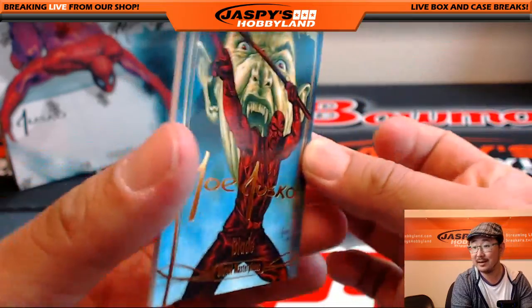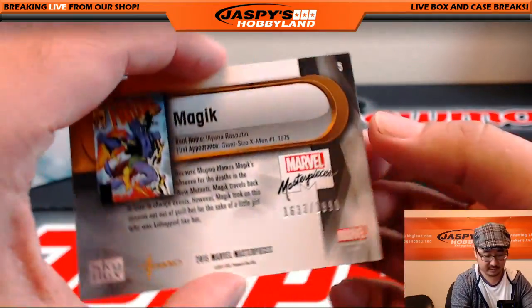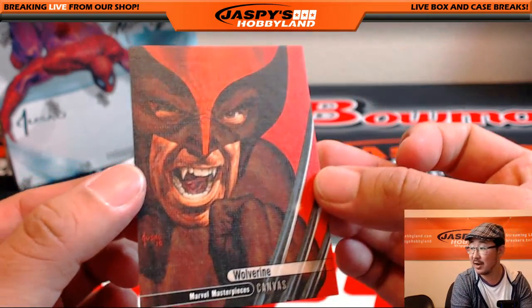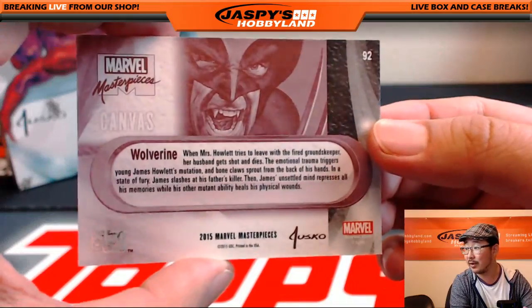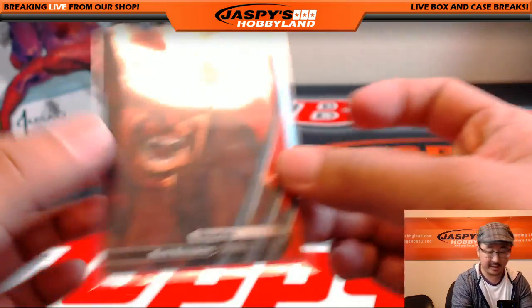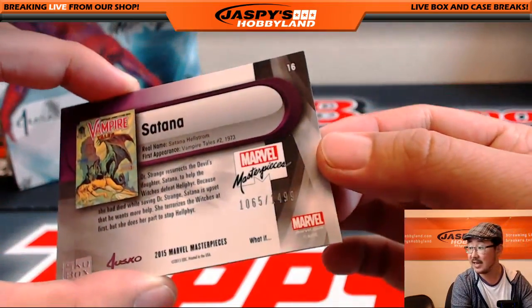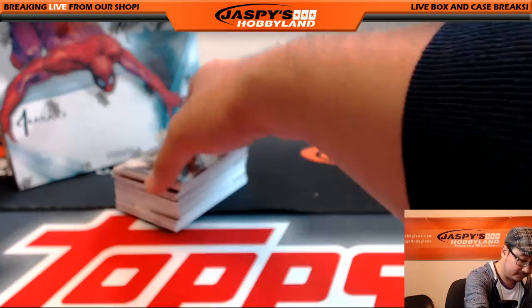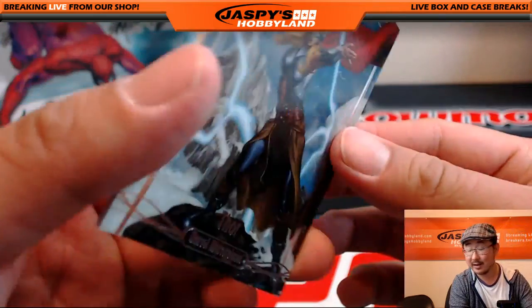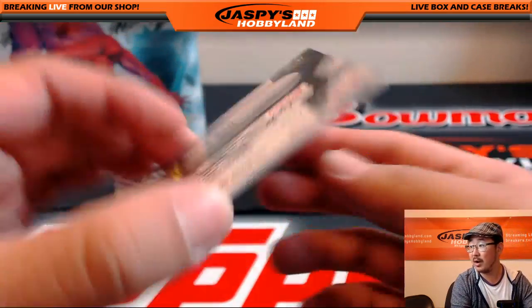There's the Gold Foil. Blade. There's Magic again, 1633 out of 1999 — that's Prince. Nice canvas right here — Wolverine, great artwork there. Nice. I'm a real sucker for these canvas cards, I think they're really cool. Satana again, 1065 out of 14.99. Thor, 666 out of 14.99. Black Bolt, 801 out of 9.99.